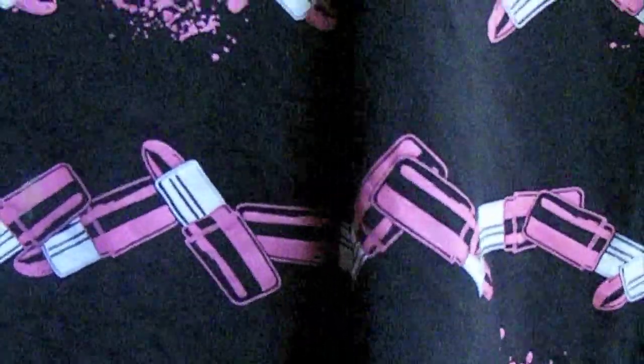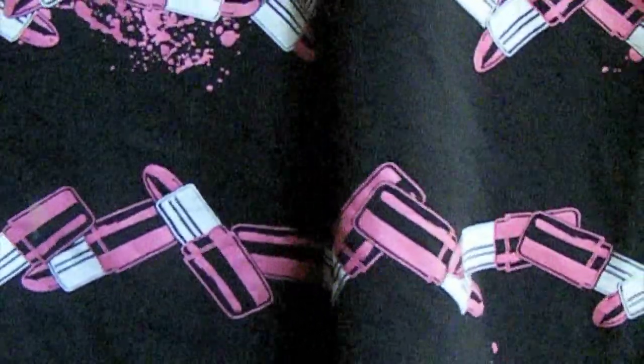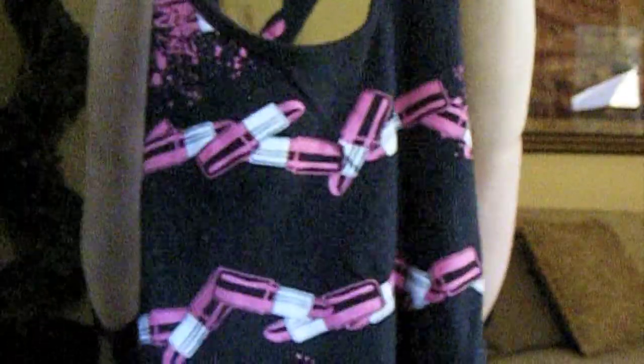What I really liked — my favorite thing — and all you makeup junkies are going to love this. It's like a tank but it crosses over in the back, so it's a little hard to show. It has lipsticks on it — it's like a chain of lipsticks — and then there are splatters of lipstick. I don't know what the splatters are, but it's awesome. So red. It twists in the back like that, and it's long, which I love. I like long tanks.